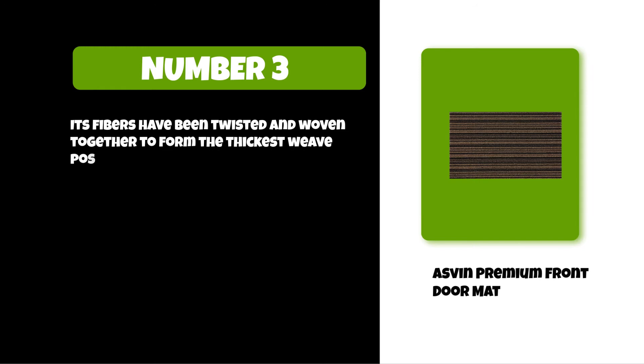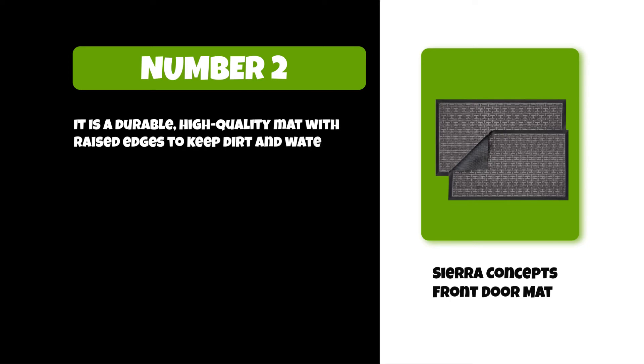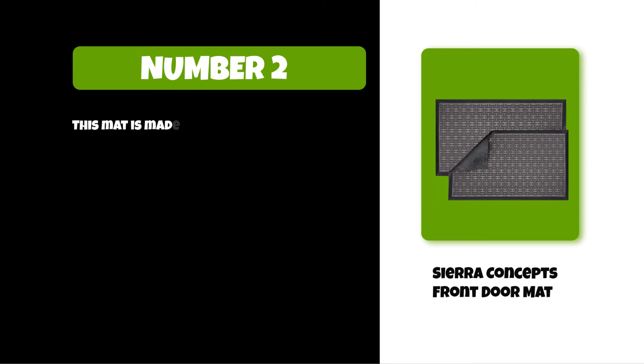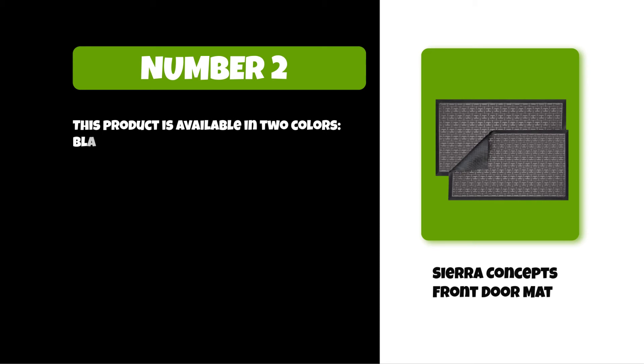At number two: the Sierra Concepts Front Door Mat. It is a durable, high-quality mat with raised edges to keep dirt and water from spilling onto your floor. Its design features alternating colors of deep red and dark green for an elegant yet understated look. This mat is made in the USA, comes with a lifetime warranty, and is made of 100% polypropylene bristles tufted to create an effective scrubbing surface. It is available in two colors — black and beige — both with matching trim along the top edge.